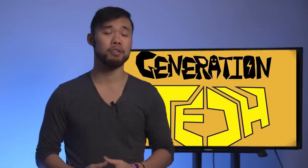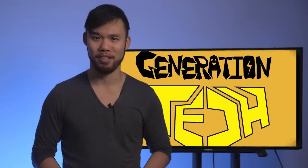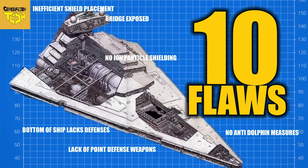Hi friends, welcome back to another episode of Generation Tech. My name is Alan. A while back, we did a video in our 10-flaw series by looking at Imperial-class Star Destroyers, the most iconic ship in the Imperial Navy and an integral part of the Tarkin Doctrine.